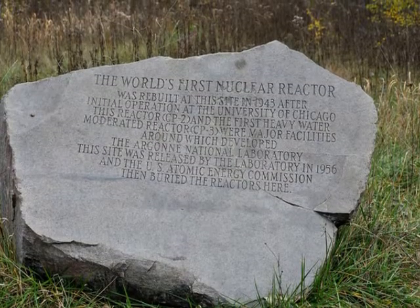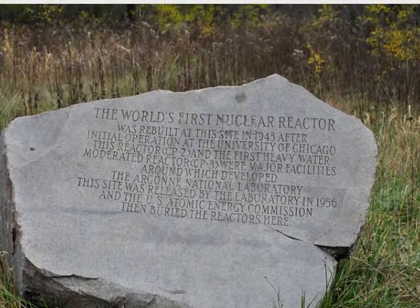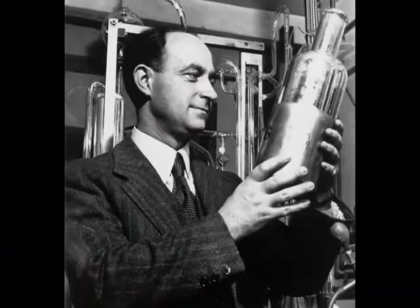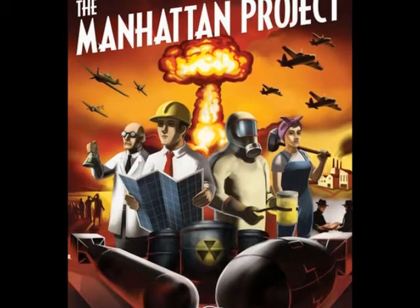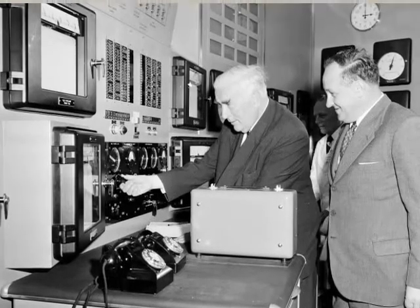The first nuclear reactor was built in 1942 through the influence of Albert Einstein, Enrico Fermi, and many other prominent physicists. Under President Roosevelt, the United States granted financial assistance to nuclear research programs. The vast financial and physical resources of North America and the talents of scientists were harnessed under a very secret program codenamed the Manhattan Project. Fermi and his team constructed the first reactor in a squash court at the University of Chicago in December 1942.